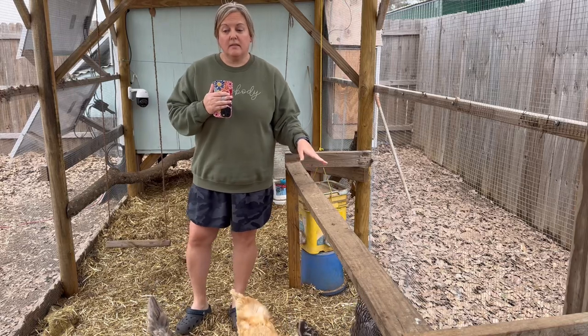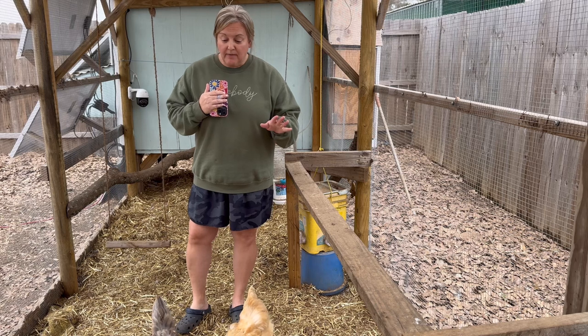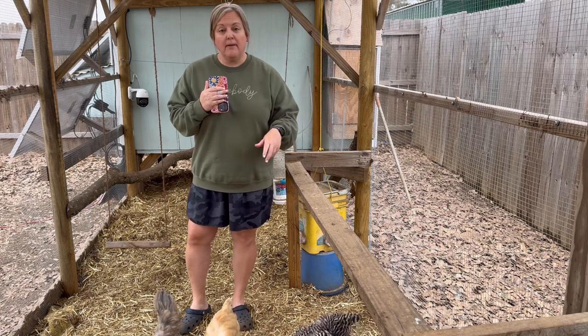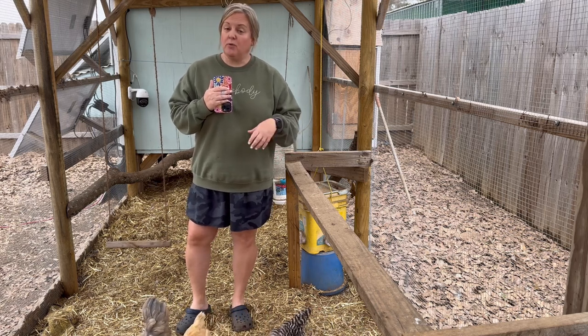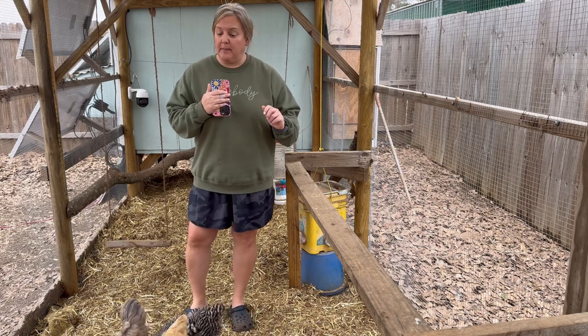We have three types of chickens in our little flock today. We've talked about our barred rocks and our buff orpingtons in another video, so if you want to hear about those, go check out those two other videos that we've done on them.